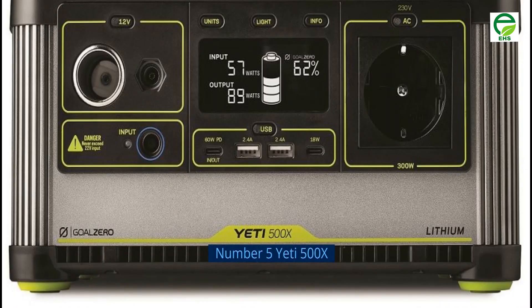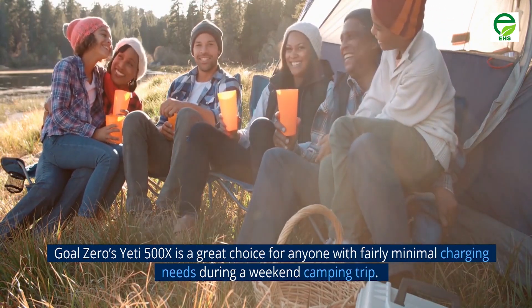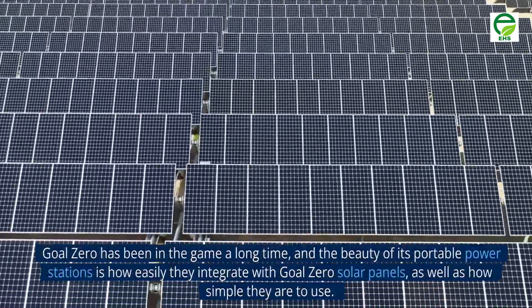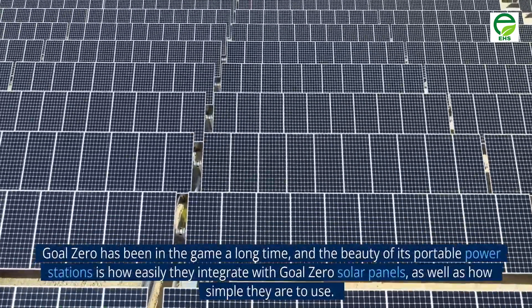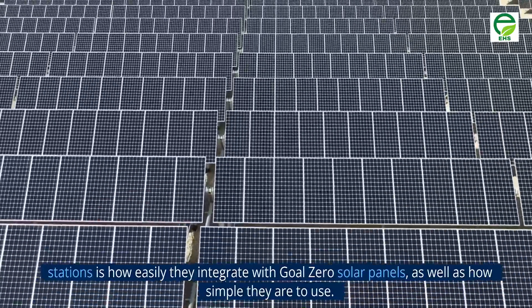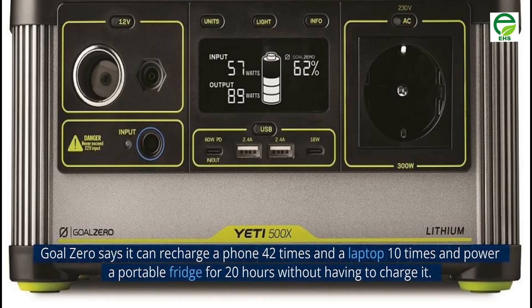Number 5: Yeti 500X. Goal Zero's Yeti 500X is a great choice for anyone with fairly minimal charging needs during a weekend camping trip. Goal Zero has been in the game a long time, and the beauty of its portable power stations is how easily they integrate with Goal Zero solar panels, as well as how simple they are to use. The 500X has a built-in solar charge controller, as well as a built-in 120-volt AC inverter, so you can plug standard household electronics into it.